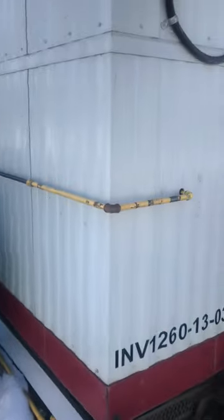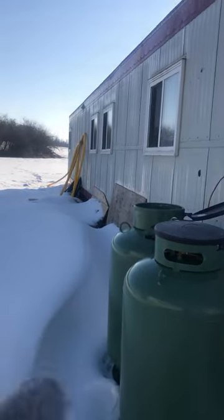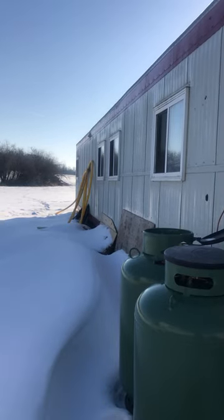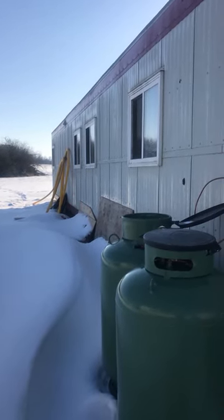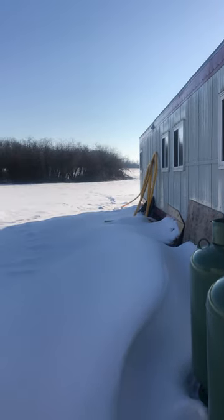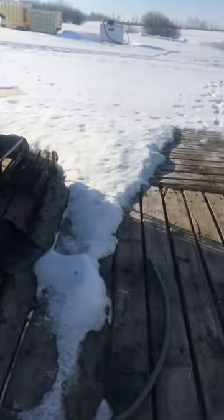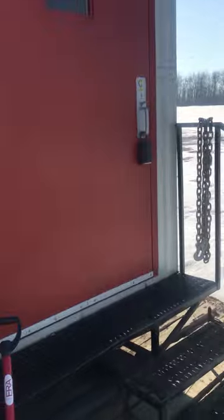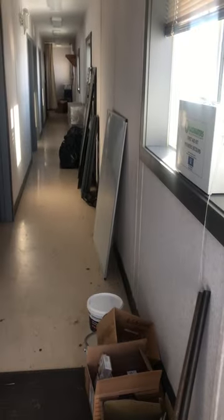Propane connection is right here. We've got the drain connection for the washroom, which runs into a tank underground with a pump-out, so it's currently all connected. Going in through this door — originally used as an on-site office trailer, this back entry leads into the first room.